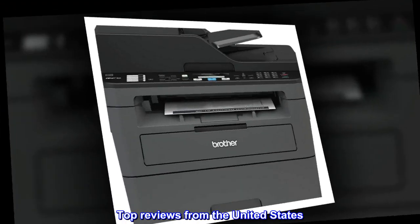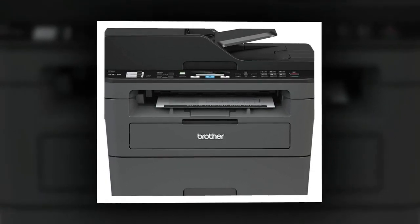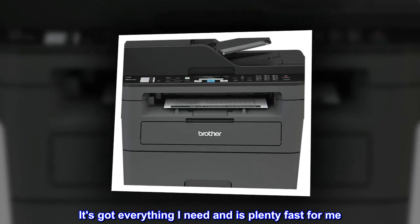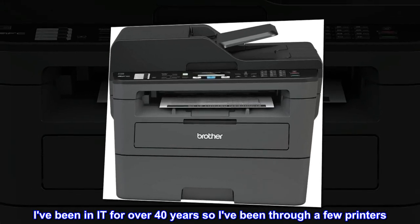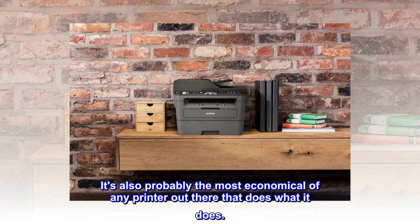Top reviews from the United States. Love this printer. It's got everything I need and is plenty fast for me. I've been in IT for over 40 years so I've been through a few printers. It's also probably the most economical of any printer out there that does what it does.